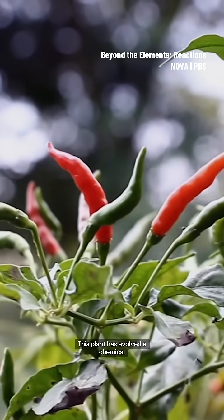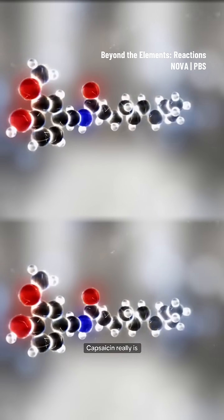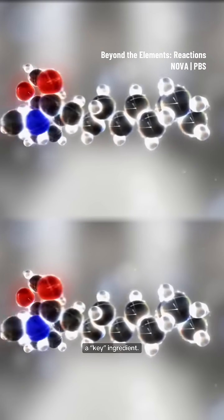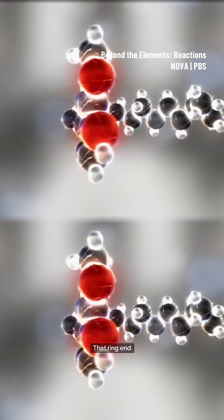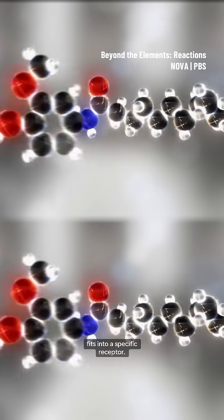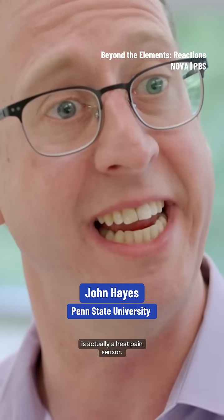This plant has evolved a chemical called capsaicin. Capsaicin really is a key ingredient — it has a long spindly tail attached to a ring. That ring end fits into a specific receptor. This receptor, this lock, is actually a heat pain sensor.